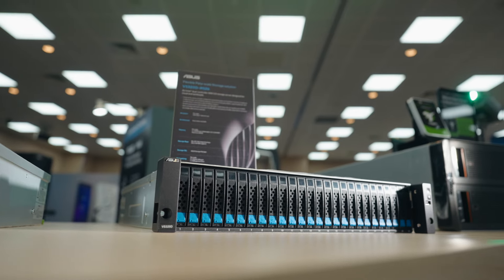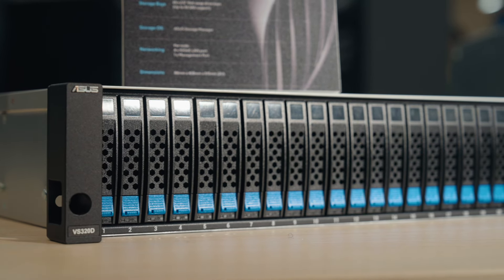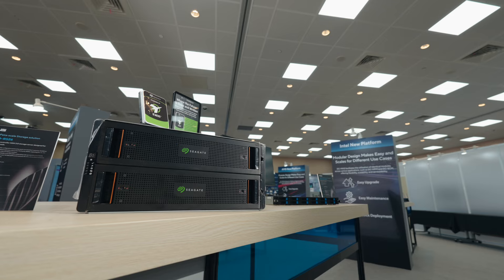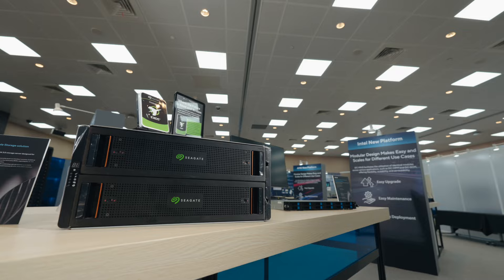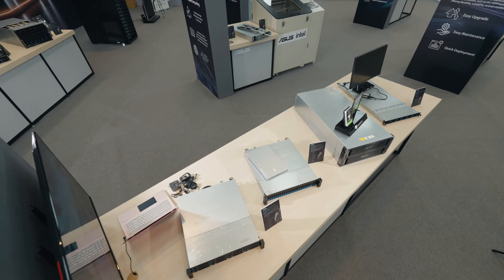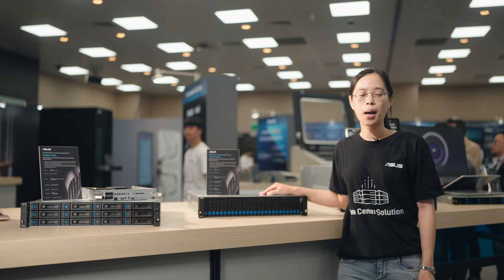Equipped with dual-controller and intuitive software interface, the VS320D series ensures outstanding availability for critical applications such as database, virtualization, and media editing. With ASUS Storage Manager, managing your data is simpler than ever.